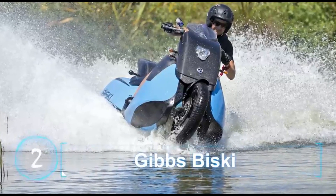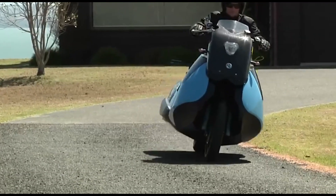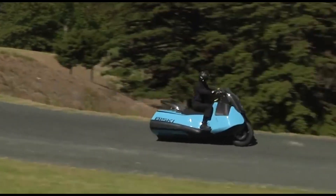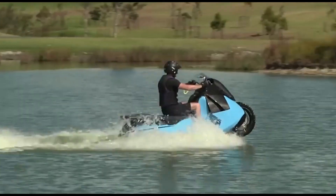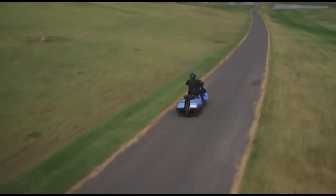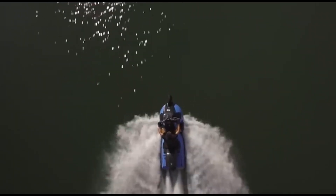Number 2: The Gibbs Bisky is a true game-changer in the realm of personal transportation. It represents a bold step towards redefining the two-wheel experience, offering a unique blend of versatility and adventure. This innovative vehicle has a powerful 55-horsepower twin-cylinder engine that sets it apart from conventional scooters. On land, the Gibbs Bisky handles like a traditional moped, making it ideal for navigating city streets, suburban roads, or even venturing into off-road terrains.